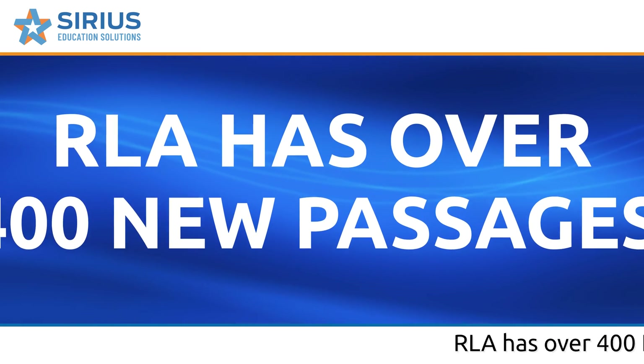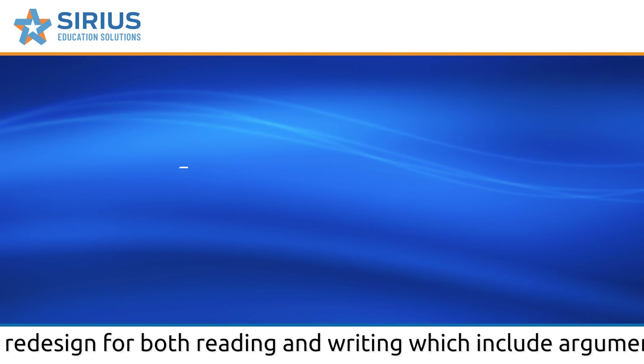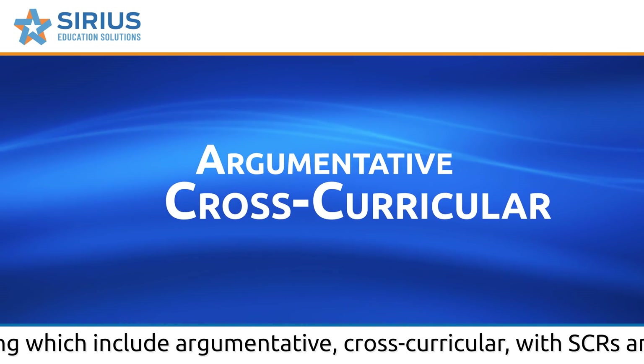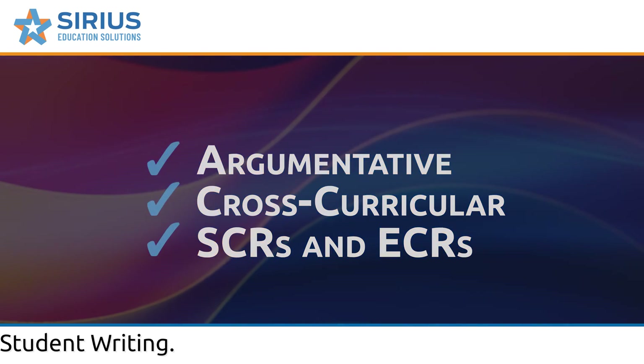RLA has over 400 new passages for the STAR redesign in both reading and writing. These include argumentative and cross-curricular passages with SCRs and ECRs for student writing.